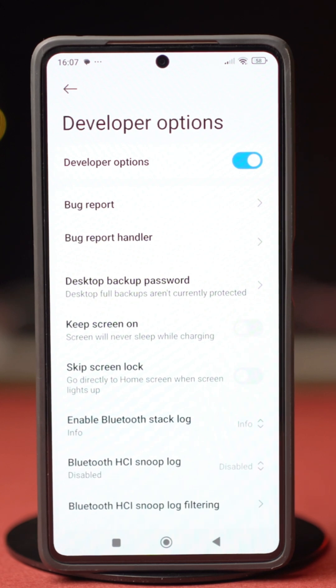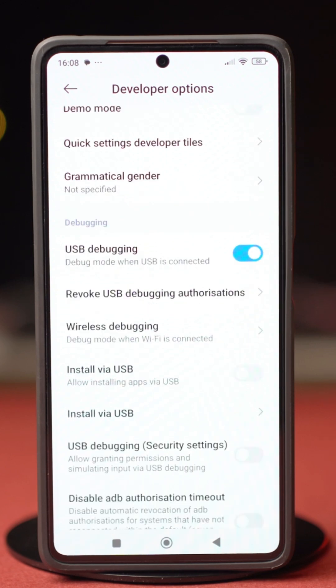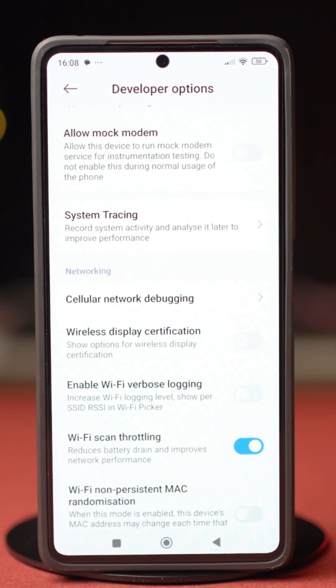In the Developer Options, you will need to change a few settings. Scroll down and find a setting called Enable Wi-Fi Verbose Logging and toggle it on. Then find Wi-Fi Scan Throttling and toggle it on as well.